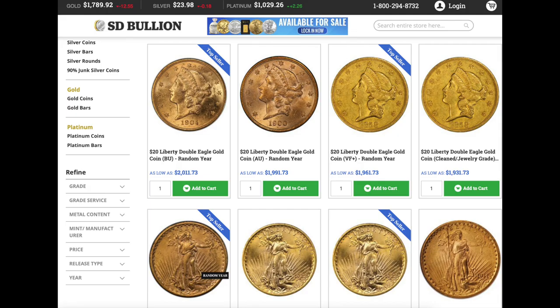How many of you use a coupon code with SD Bullion? Well, here are some of their false advertising examples. Let's look at this first example: we have some $20 Liberty Double Eagle gold coins — random year, BU, AU, VF+, and then cleaned. What's interesting is the cleaned and the VF+ are the exact same picture. My gripe here is the random year — they clearly put it in the description that you're not going to get a specific year, but they don't block out the date.